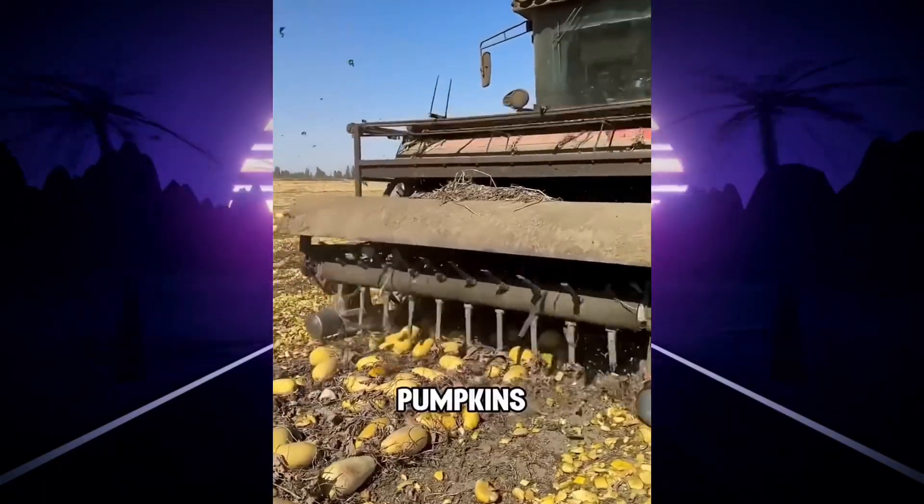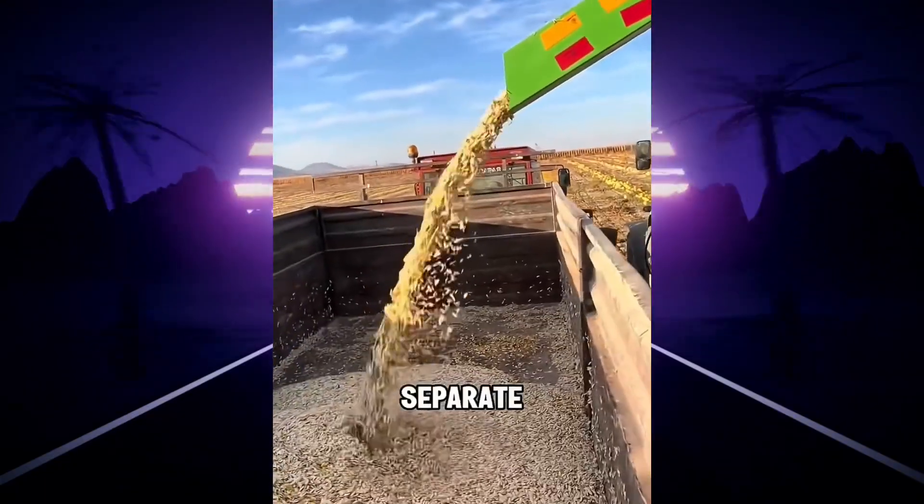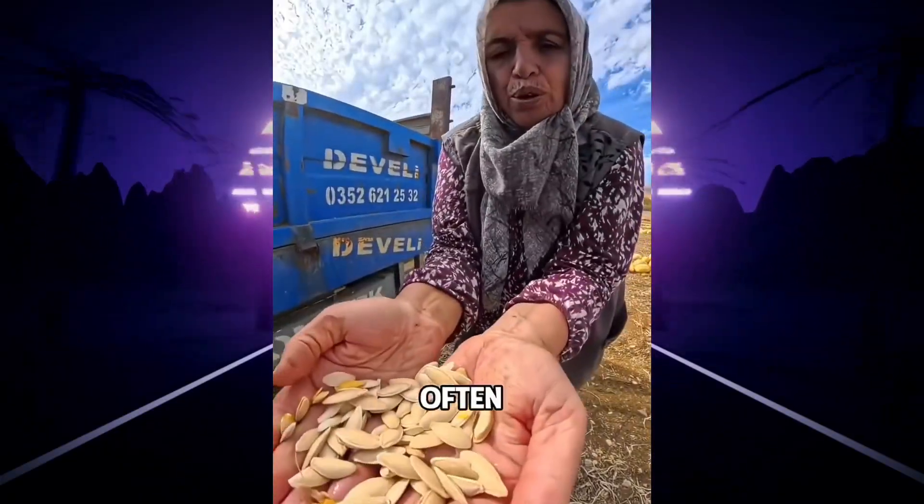By then, the vines have withered and the pumpkins lie scattered across the fields. Workers gather them up, crush them to separate the seeds, then clean, dry, and roast the seeds into the familiar white snacks we often see.